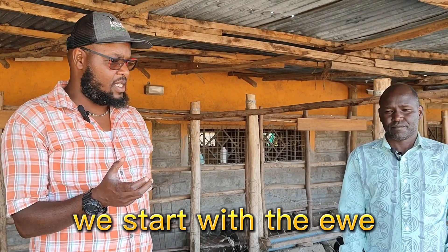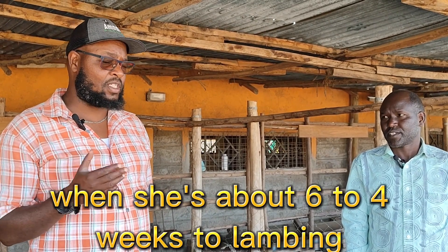Just to share our own experience here at Amargo Dopas — how we approach the Clostridium vaccination program: we start with the ewe when she's in lamb, meaning pregnant. At a period of about six to four weeks to lambing, we vaccinate them. That way, just as Dr. Chiriota has mentioned, they are able to pass that immunity to the unborn.